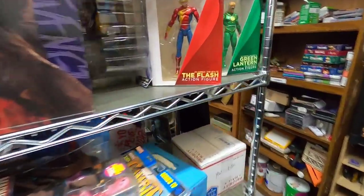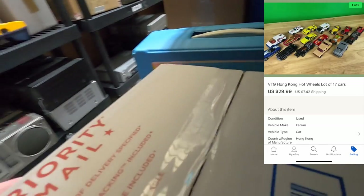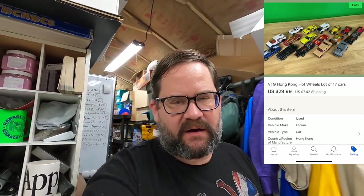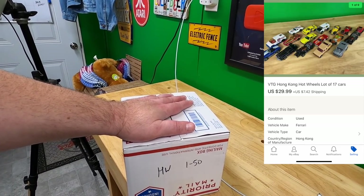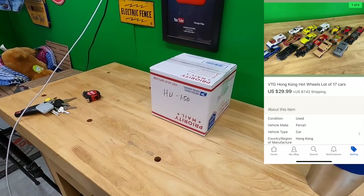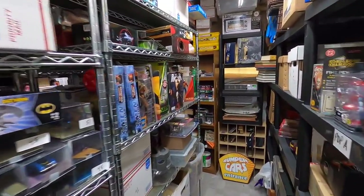I listed some Hot Wheels and Matchbox cars yesterday. This is a lot of 17 Hot Wheels cars, all made in Hong Kong, and they were in pretty good shape — not mint condition but decent. There were 17 cars listed for $29.99 plus shipping on top. They're all made in Hong Kong which dates them to the 80s, probably early 80s.